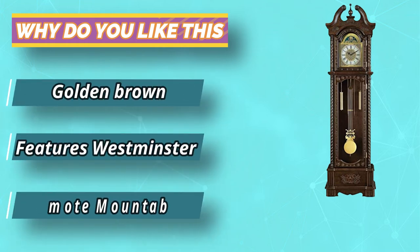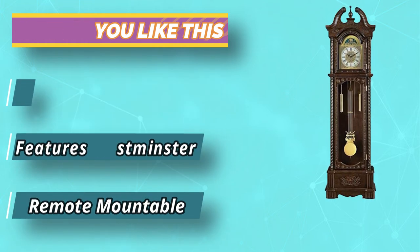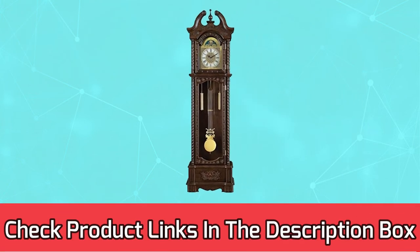This floor clock is made with solid wood, metal, and glass and has a golden brown and clear finish. For current prices and discounts, check links in the description box.